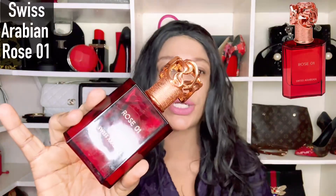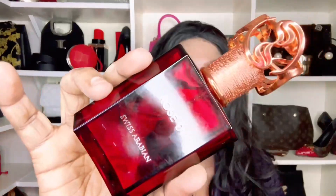Number seven is Rose 01 by Swiss Arabian. I put this here because it dupes Delina, which is very popular amongst women, showing it's a scent profile many women are comfortable wearing. It is rosy and forward, with some incense, smokiness, and sweetness. It has decent lasting power and is likely going to be a safe blind buy.